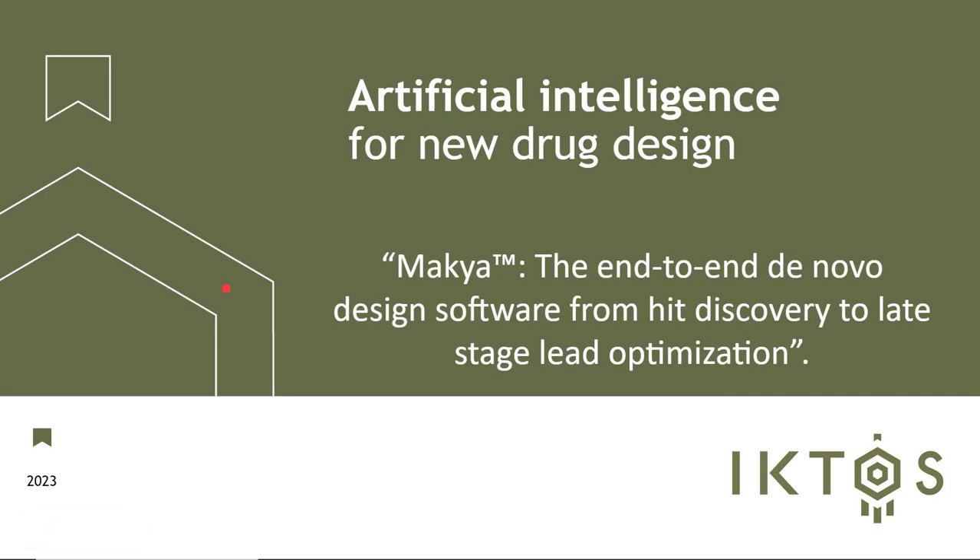Hi everyone, my name is Quentin Perron. I'm the CSO and co-founder of ICTOS. Today I'm going to present MAKIA, our de novo design platform, which allows you to generate molecules from hit discovery to late-stage lead optimization.